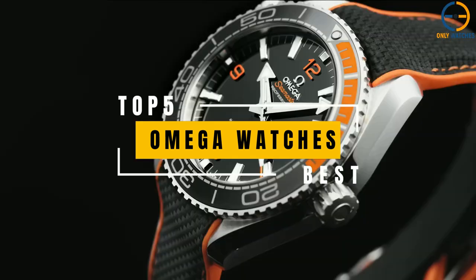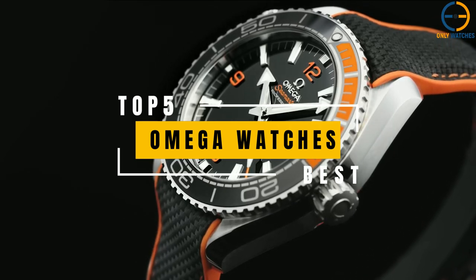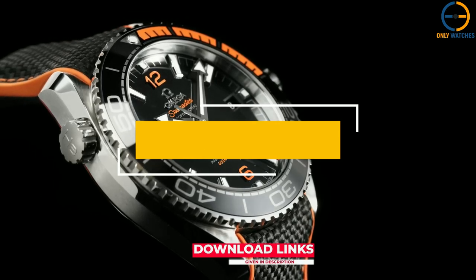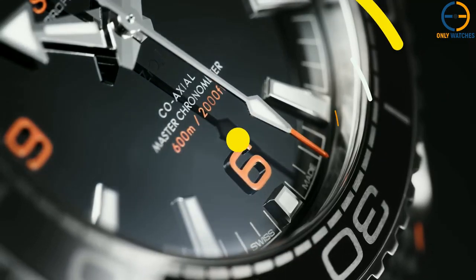Today's video will go through the top Omega watches that you can buy this year. Additional product details can be found at the links provided below. So without further ado, let's get started.